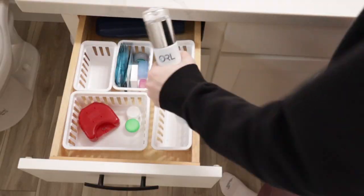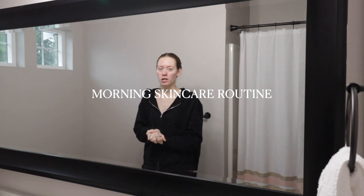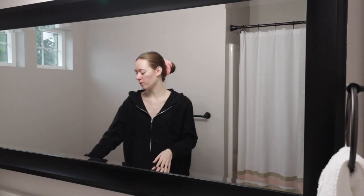I'm gonna go ahead and start brushing my teeth and then do my morning skincare routine. Okay, just finished brushing my teeth — now I'll get on with my skincare routine.